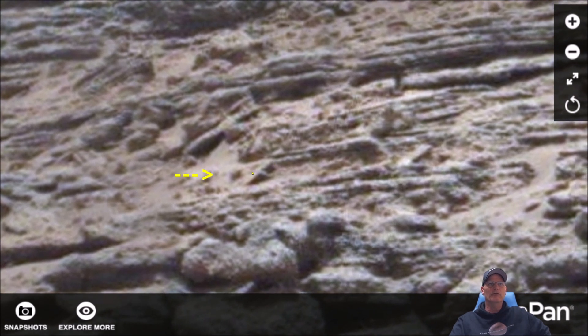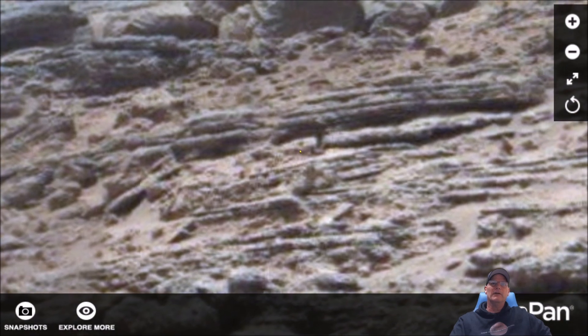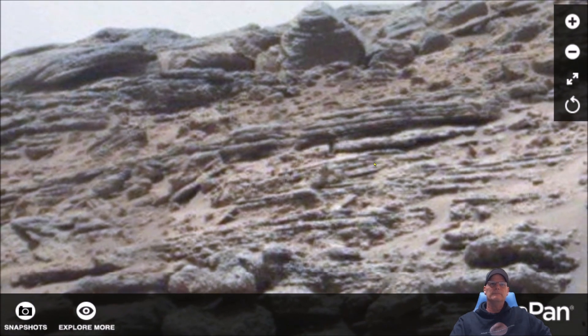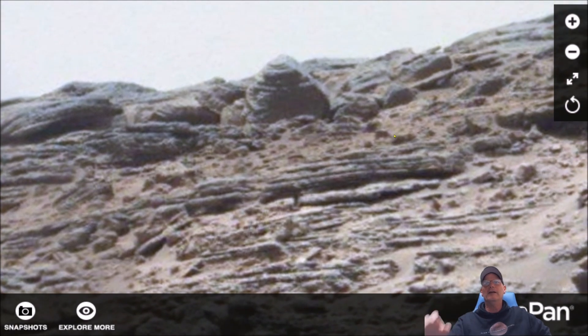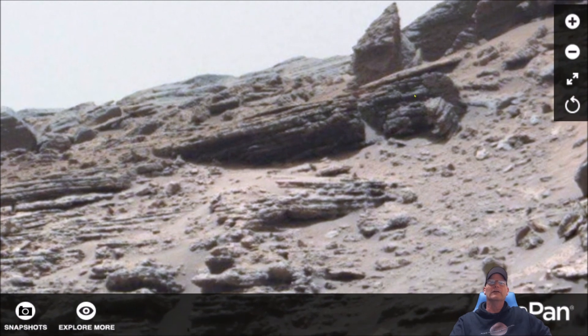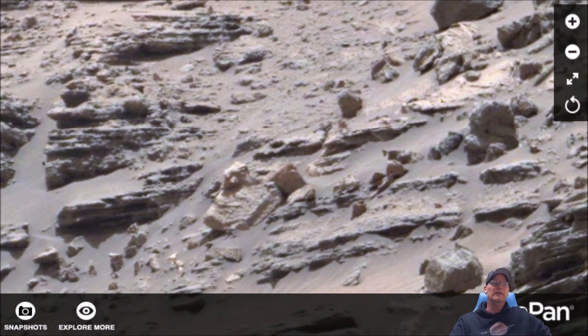Nice and smooth right here on the left — nice straight line, got a separation between the lines — see that right there. This piece here going like this and coming back down, this whiter piece. There's another white piece inside this opening here. I think what we're seeing is a devastated civilization that lived on Mars and we're seeing the remnants of it.